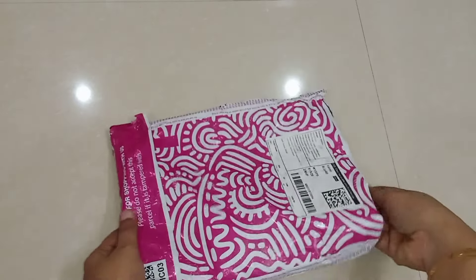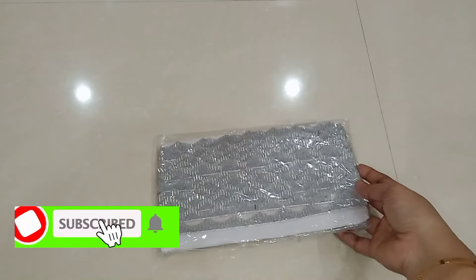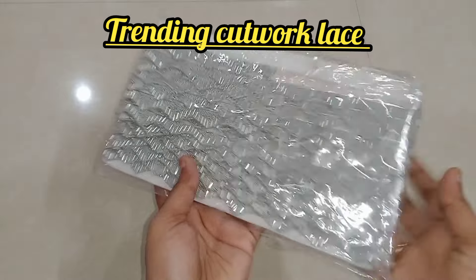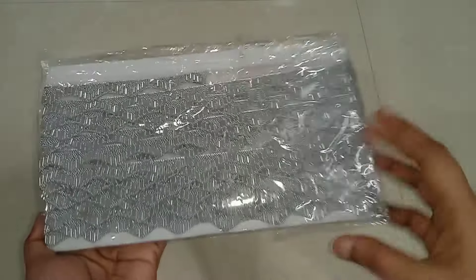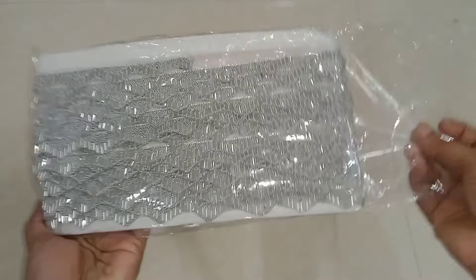Hey guys, welcome back to my channel. I will see you in the trending cut work place at the end. If you want to get the video useful, please do like, share and subscribe. This cut work place is good and demand is good.